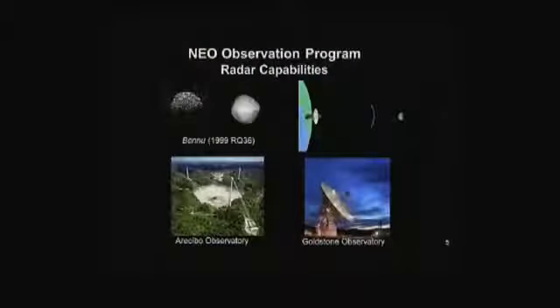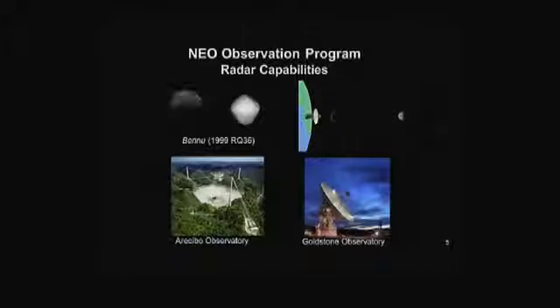We also use radars. Once we've identified one, we want to characterize it. When some of these come near enough to Earth, we can use the Goldstone Radar to ping off of it. That gives us surface characteristics and we can build up a map of the surface and determine its rotation rate. One example is 1999 RQ36, which has been renamed Bennu — this will be the target of the OSIRIS-REx mission, launching in 2016. We're going to send a mission to orbit it, characterize it down to millimeter scales, and then do a touch-and-go to bring back a sample in 2022. We also use the Arecibo Observatory in Puerto Rico.